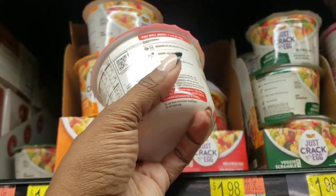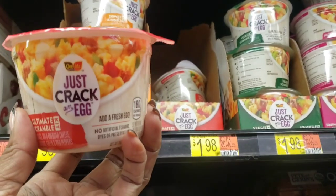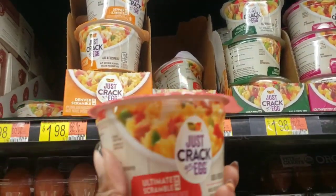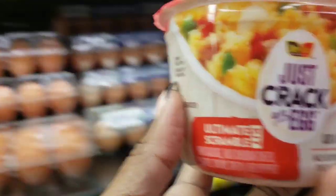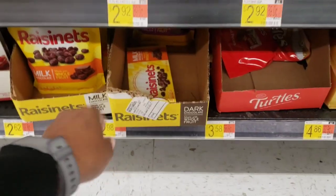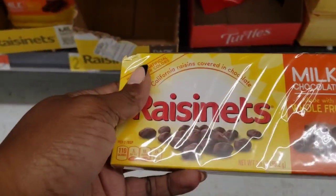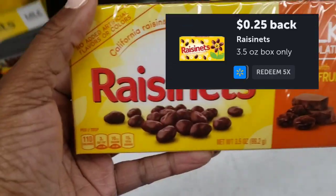Pick up this Just Cracking Egg — these little things are so good and come in handy when you're running late for work. They're $1.98 and there is a $0.50 rebate on Ibotta. I have been looking all over for these Rondelettos — they're not even in the right place, but I don't even care. They're $0.98 and there's a $0.25 rebate, so I'm getting them.